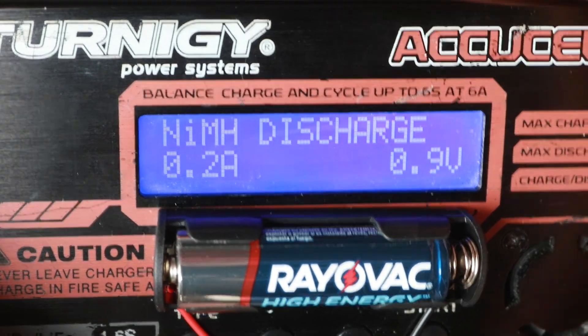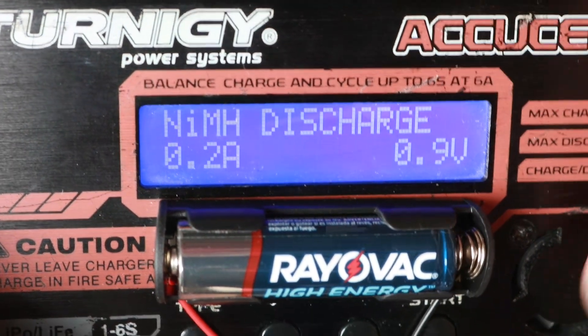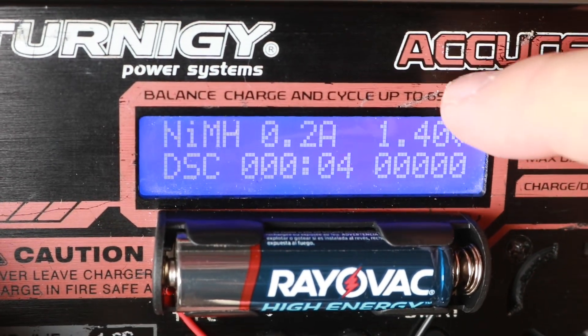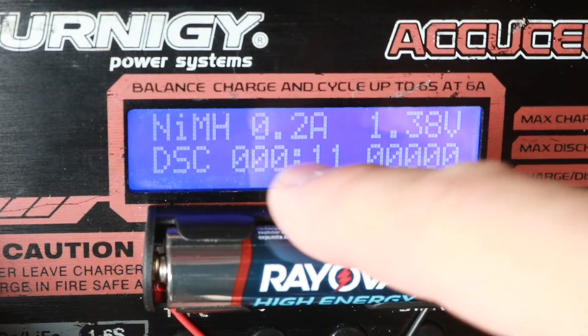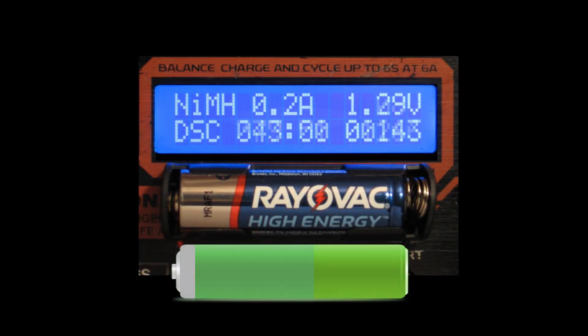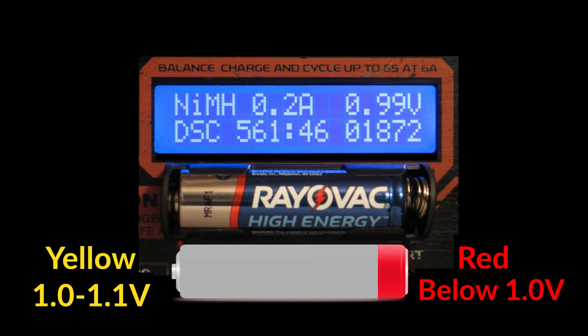I will discharge each battery using this device at 200 milliamps continuous drain until it reaches 0.9 volts. Once the display starts up it will show us the voltage on the top right, the amount of energy drained from the battery in milliamp-hours, and here will be the minutes and seconds elapsed. When the battery turns yellow, that means the voltage has dropped below 1.1 volts.